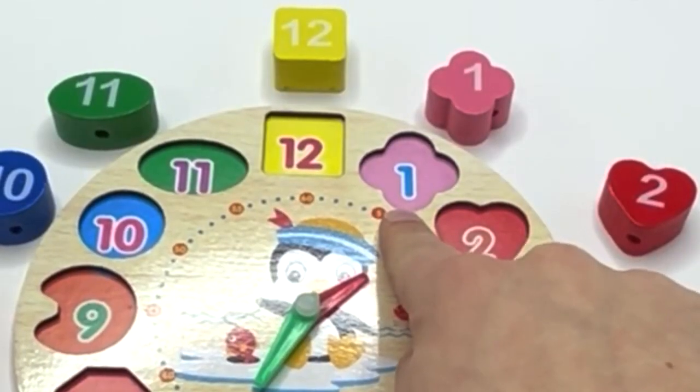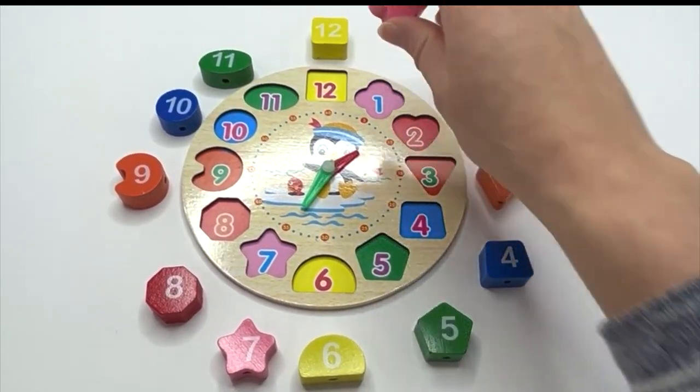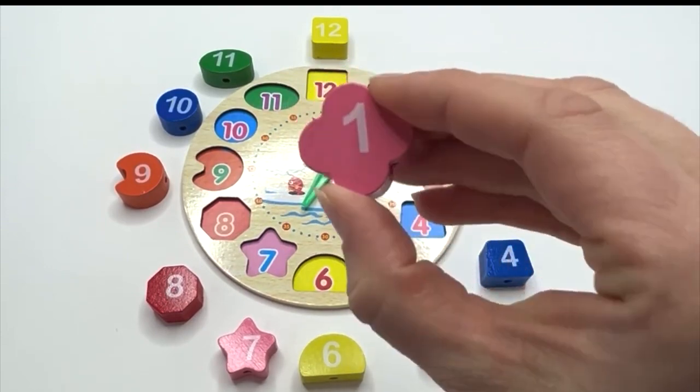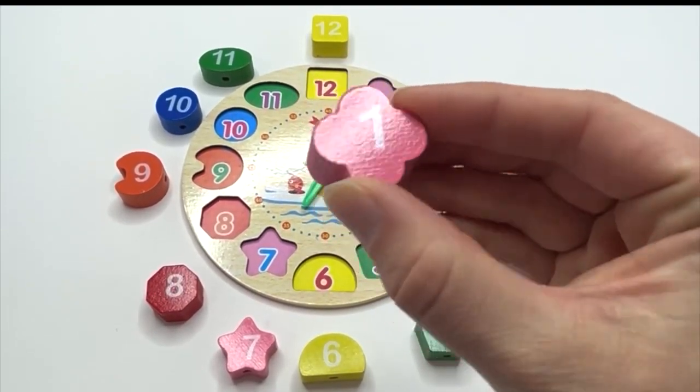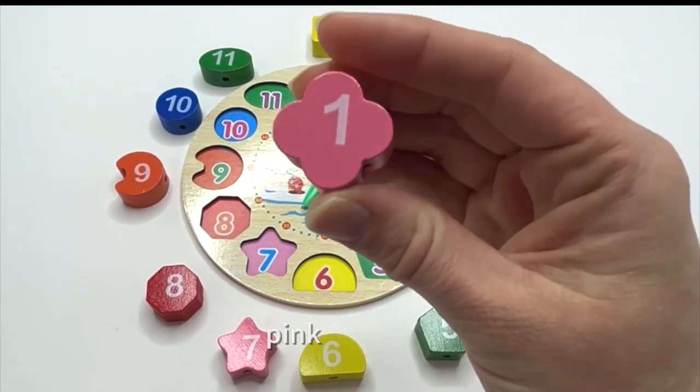Does anyone know what this number is? One. Good job. Let's look closely. One. And do you know what shape the one is on? A clover. Say it with me: clover. And what color is our clover? It's pink.